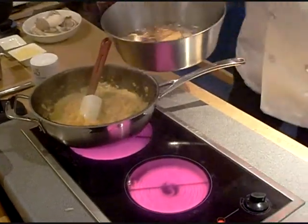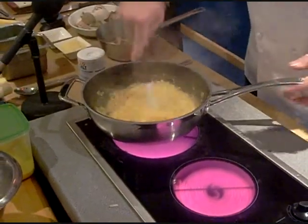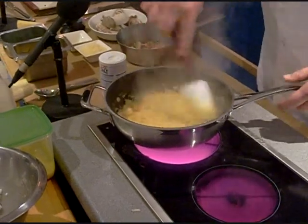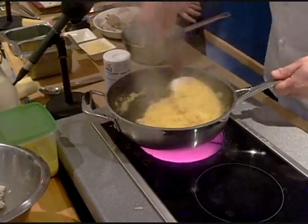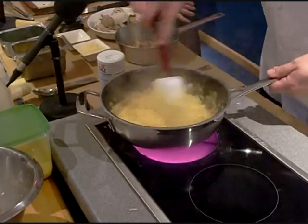The risotto is just a case of cooking it with a little bit of stock, because it does take a little while — probably between 10 and 15 minutes. You don't want to cook it too much so it becomes really sloppy; you just need to keep the risotto so it's just a little al dente, so it's got a little bit of bite to it.